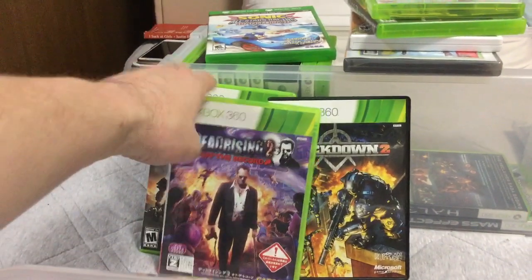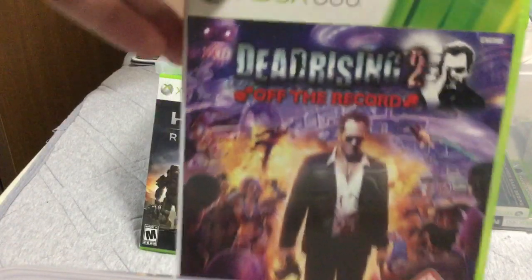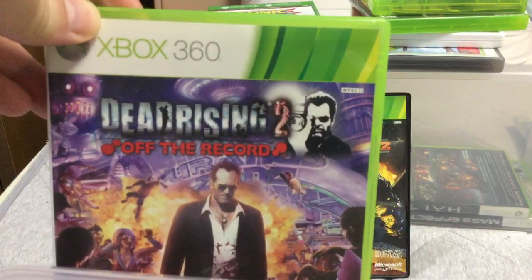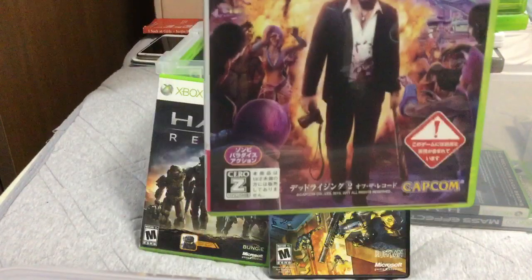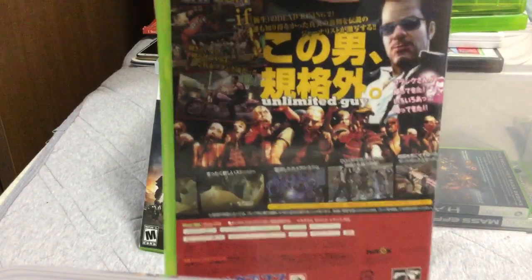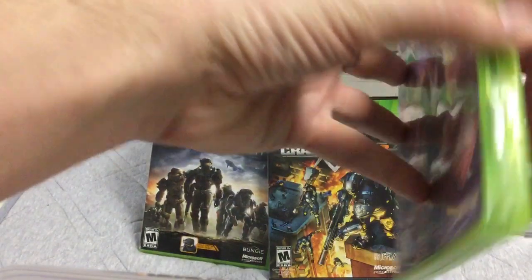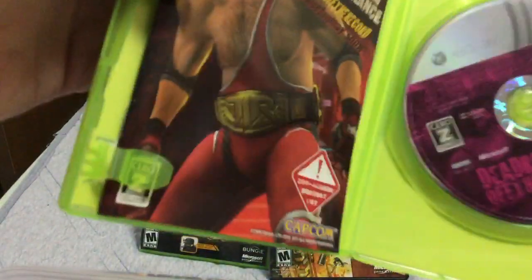Dead Rising 2: Off the Record. This is for the Japanese system. NTSC-J, Grade Z — for zombies or adult. 'Unlimited Guy' on the back. Let me look at the case here.